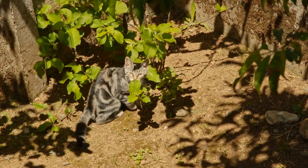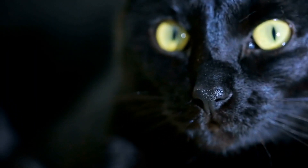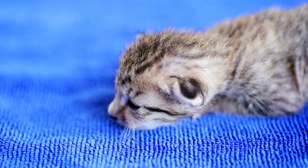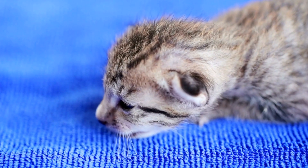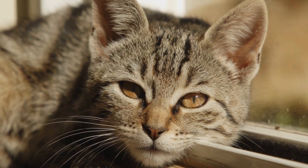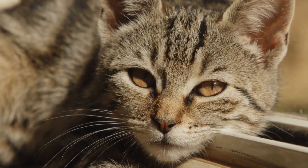Five: PICA Behavior. PICA is a behavior where cats consume non-food items, such as plastic, wool, or strings. While the exact cause of PICA is unknown, it is believed to be a result of nutritional deficiencies, boredom, or stress. If you observe your cat engaging in PICA behavior, it is essential to consult a veterinarian to rule out any underlying health issues.